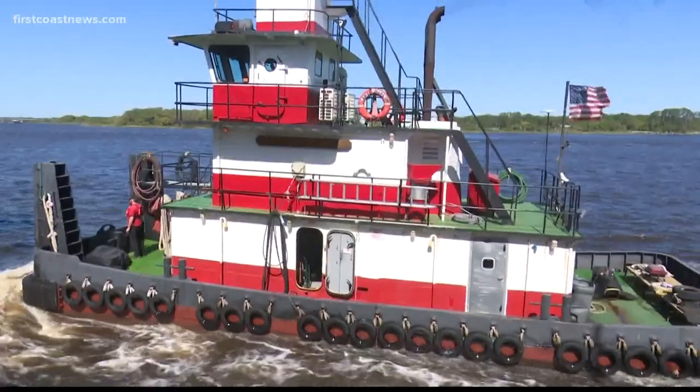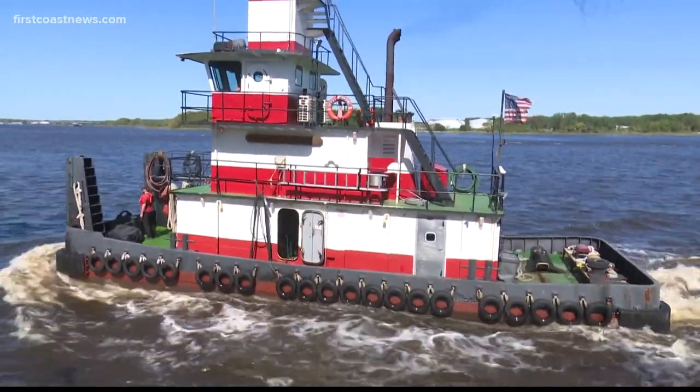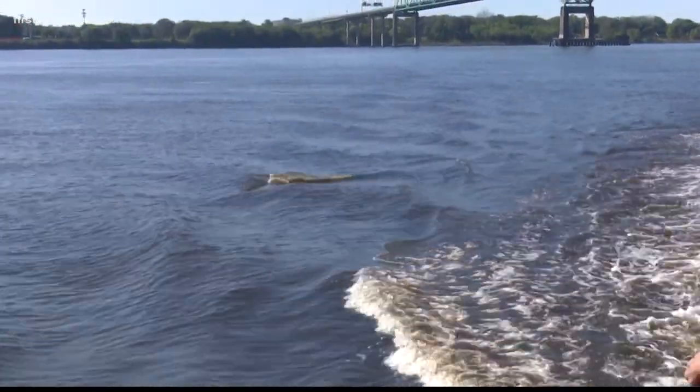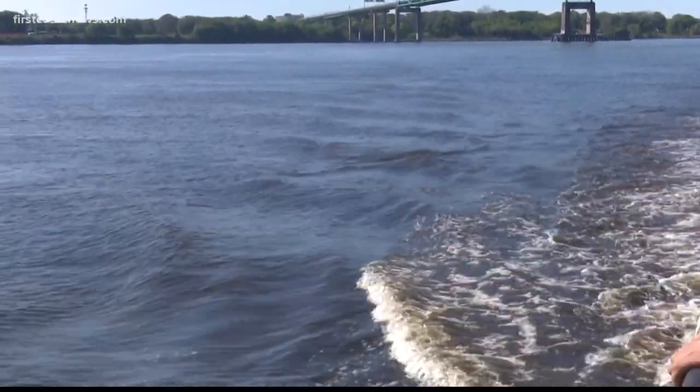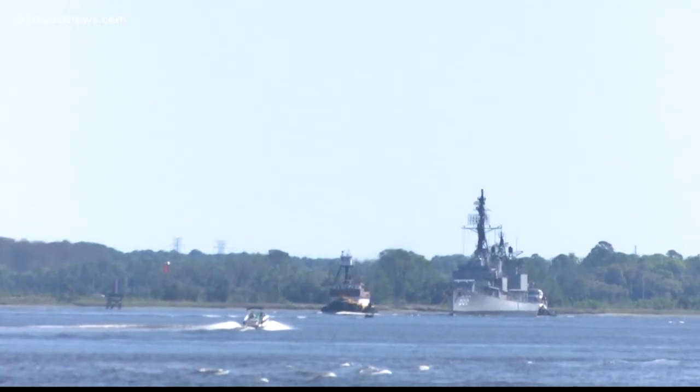As Rich Donnelly takes us to the Navy ship, our journey to the Orlick actually began on a tugboat on the St. Johns River east of downtown Jacksonville. Dolphins followed that boat on our way to the Orlick. After a quick ride, there it was — the gray ghost of the Vietnam coast.